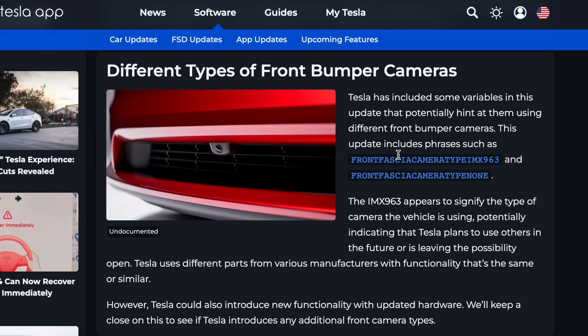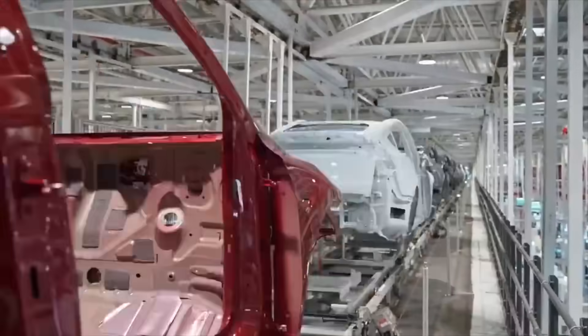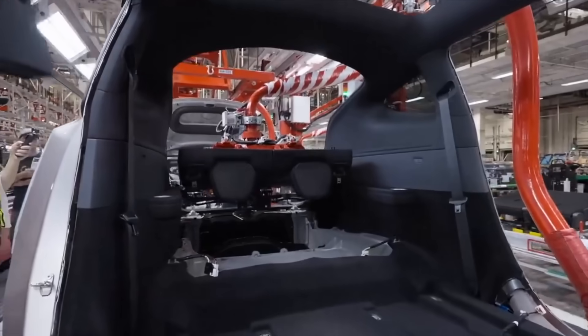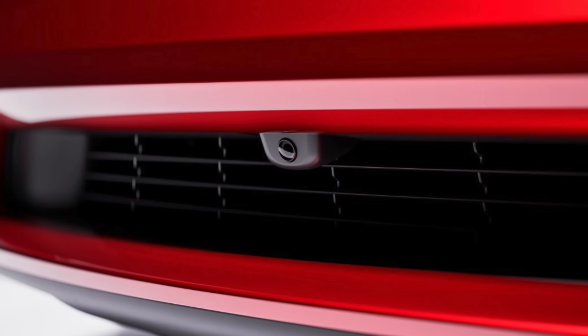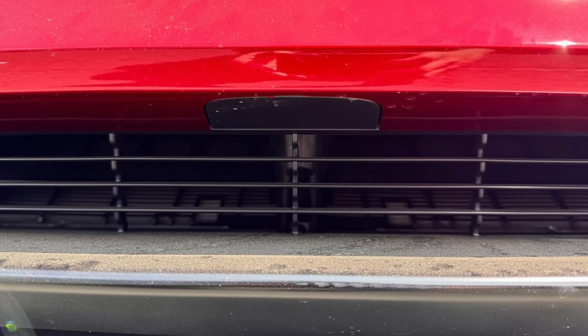The new code references two distinct versions of the camera: the first labeled as front fascia camera type IMX963, while the second is listed simply as front fascia camera type with the type field left blank, possibly hinting that Tesla is preparing another version for future models or leaving flexibility for upcoming hardware. While Tesla does tend to source components from multiple suppliers, each with their own part number, this specific coding pattern strongly suggests a hardware revision may be on the way. What's even more interesting is that multiple older Model 3s have recently been spotted at Tesla service centers across the US with a front bumper cutout and cover — something those cars didn't originally come with — despite Tesla recently confirming to Sawyer Merritt on X that they currently do not offer a retrofit option nor have any immediate plans to introduce one.